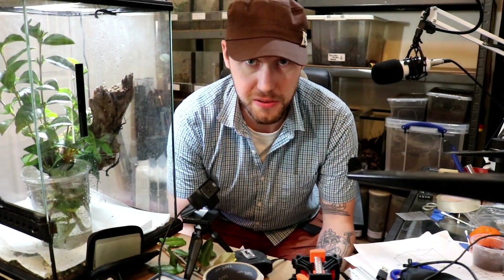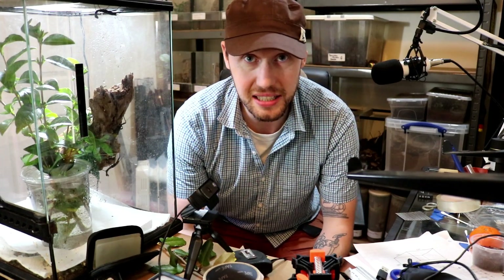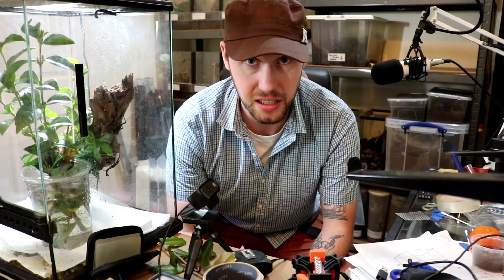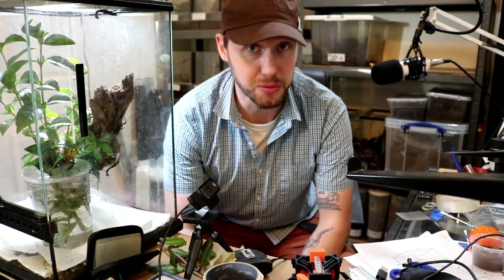In other news — spider news — my Selenochosmia Steak mature female has molted. And the really good news is that the mature male that I had as well is still alive. So look out for that breeding video in the future — that's going to be a real mental one.